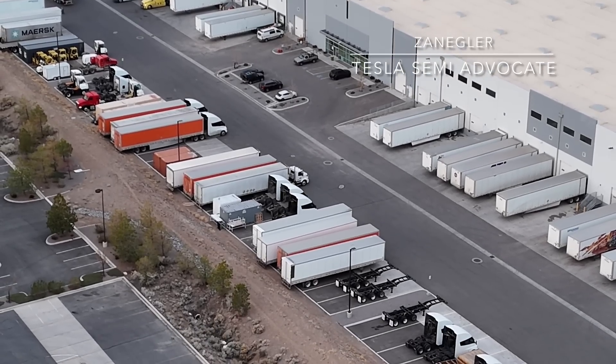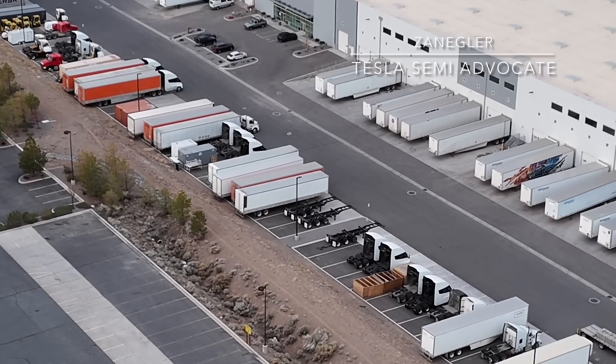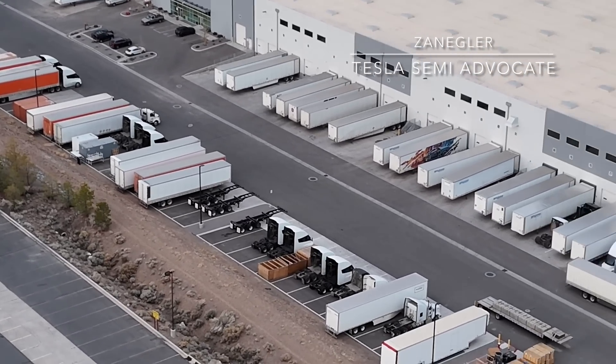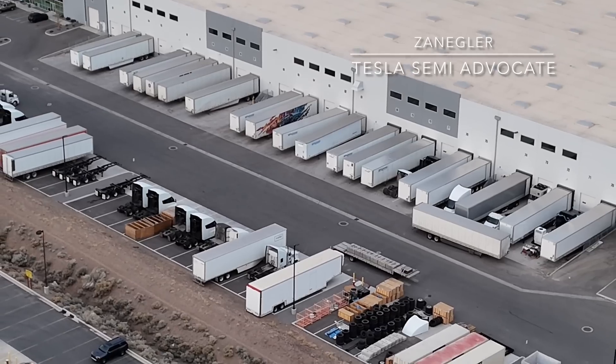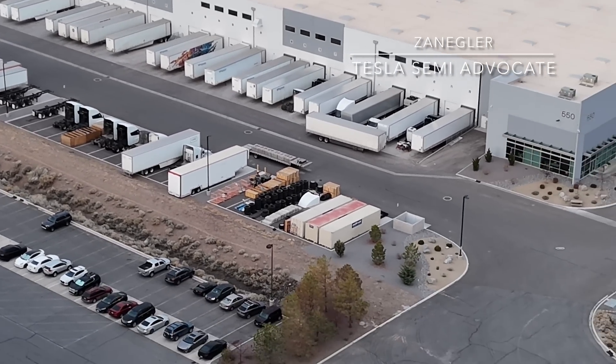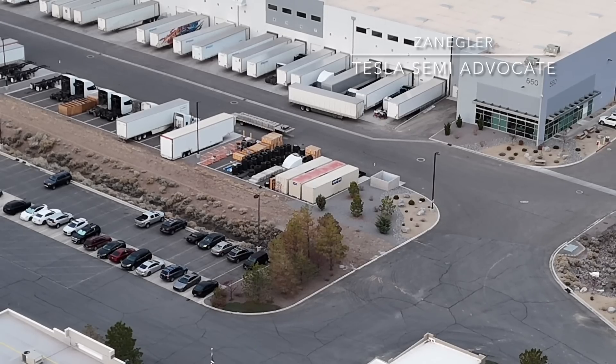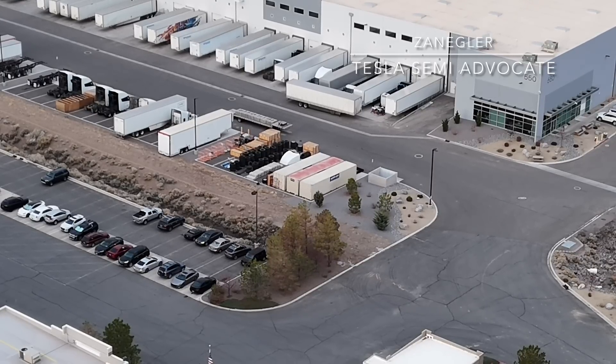Thank you for sharing and joining this video. I look forward to providing more updates and to Tesla Semi production kicking into high gear, producing many more than we've seen to date. Thanks for joining.